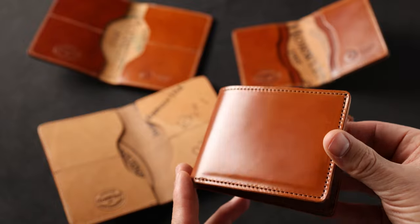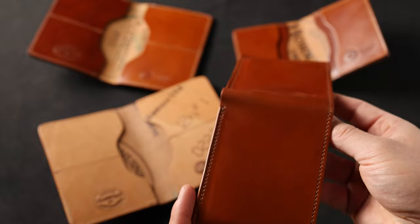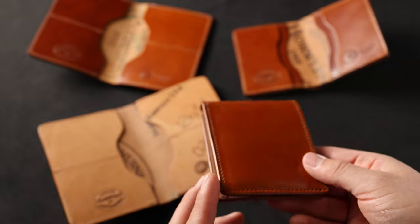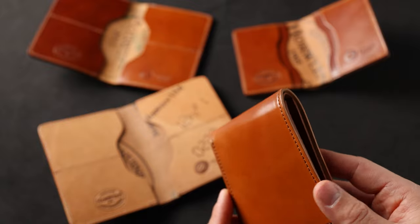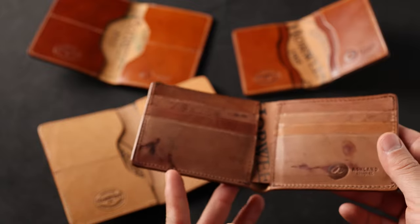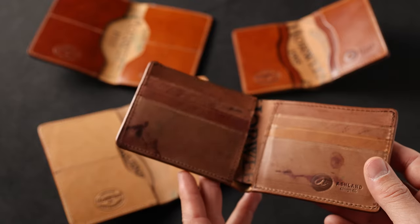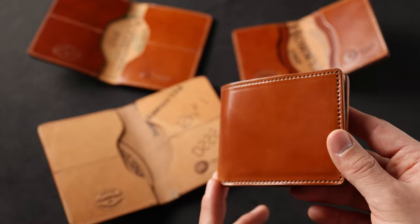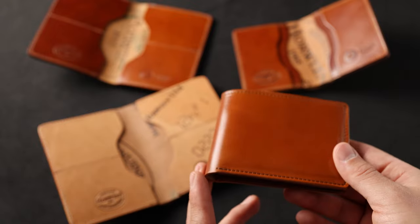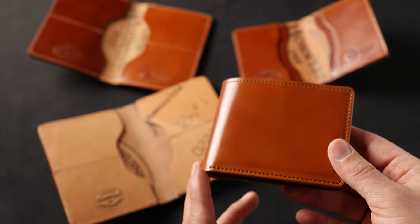Hi everyone, it's Phil here from Ashland Leather and I've got an incredible batch of private stock wallets to show you. All of these wallets are going to be released tomorrow on our website at 6 p.m. Central Time — that's a little bit different than what we normally do, November 24th, the day before Thanksgiving. We've got 47 different private stock items and these are each going to be 10% off for the holiday weekend.